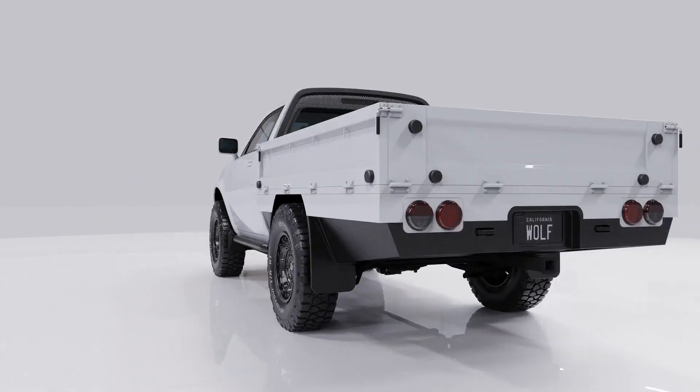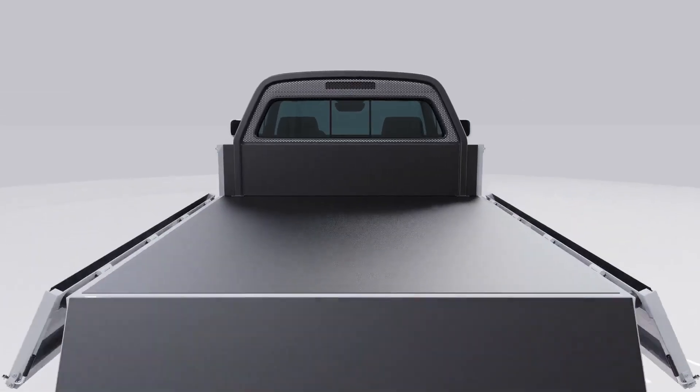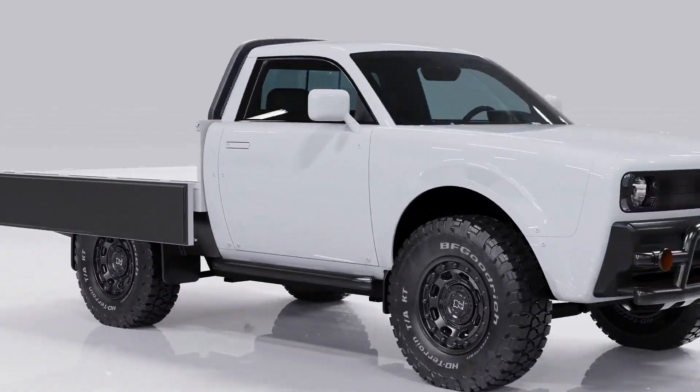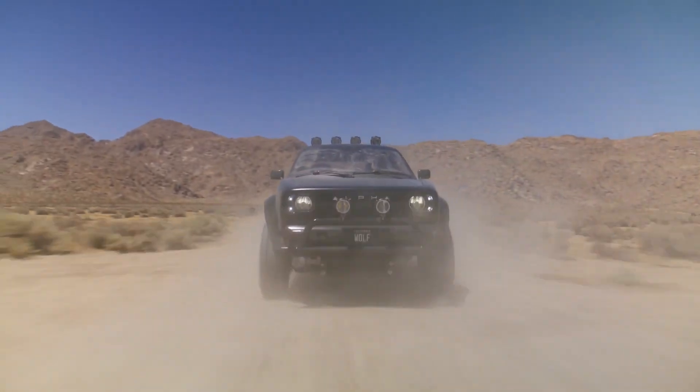Extended truck bed: Alfa's ORYX light-duty trucks feature a 7.2-foot flatbed with removable drop sides. Payload: targeted at up to 1,000 pounds to meet a variety of fleet needs.